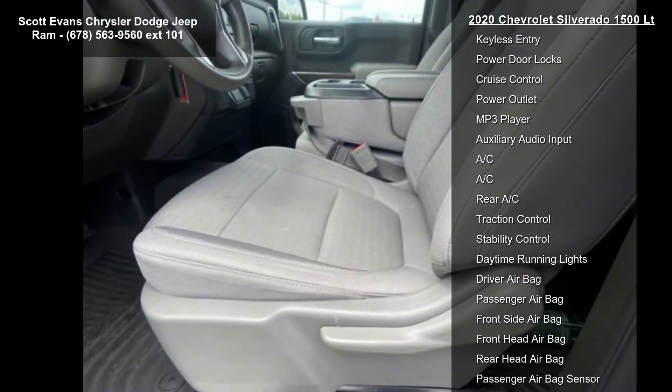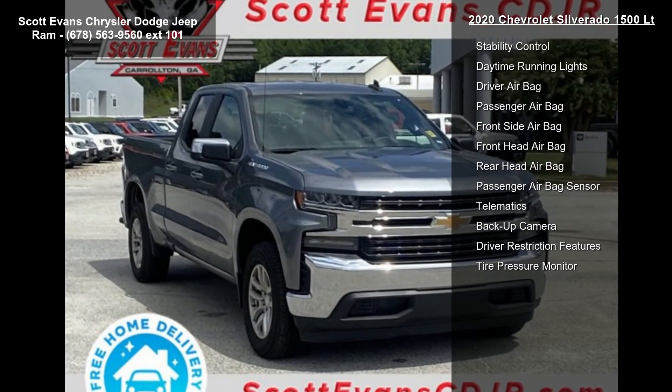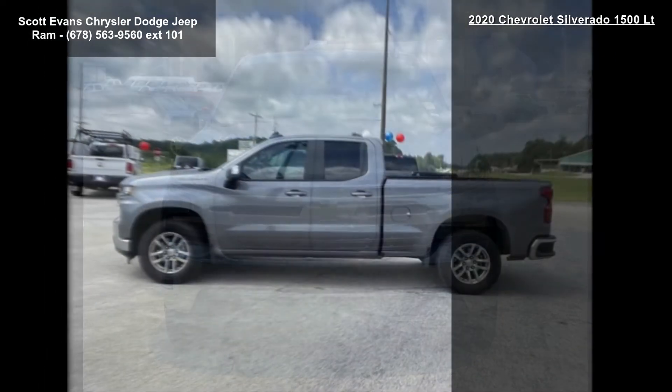Gross vehicle weight is 6,800 pounds — 3,084 kilograms — STD. Interior features the Gideon Very Dark Atmosphere Cloth Seat Trim. The alternator is rated at 170 amps.